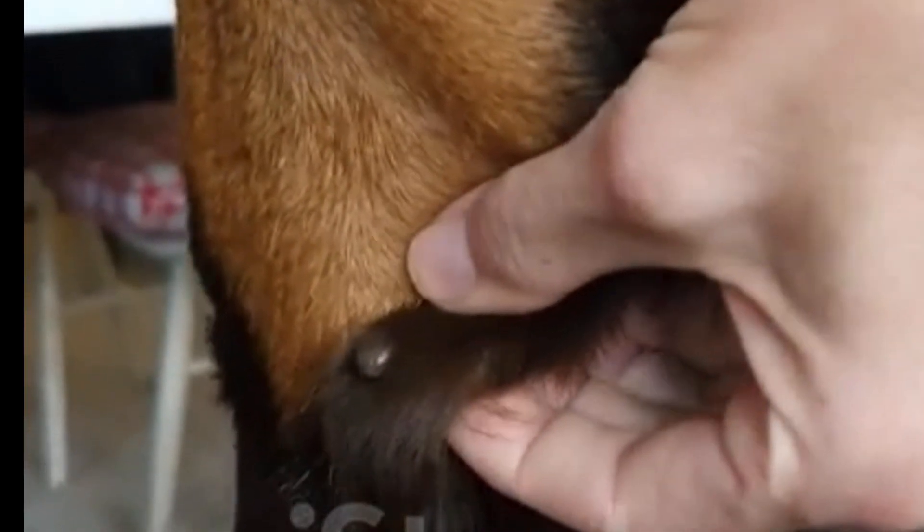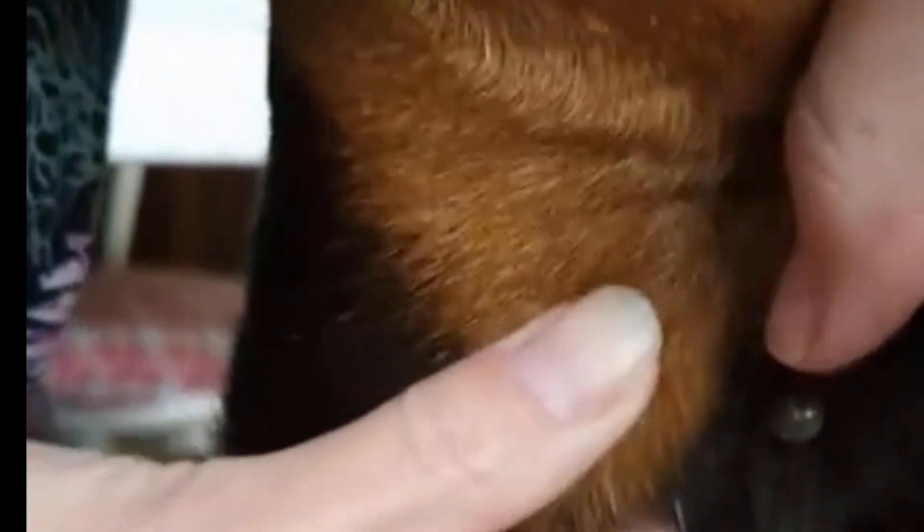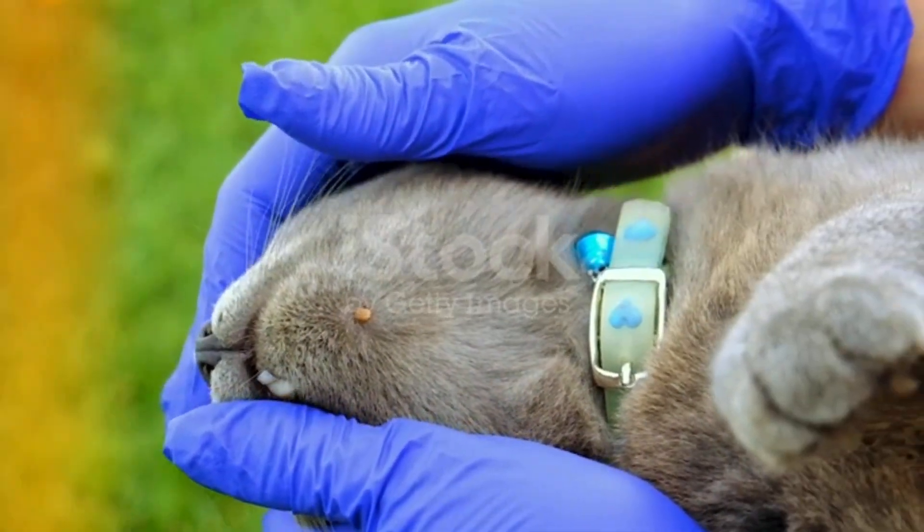You pull out a tick from your dog's fur and feel that instant relief. It's gone. Problem solved. Or so you think. But a few days later, there it is again. Another tick. Same spot. Same nightmare. Why do ticks keep coming back, even after you remove them?